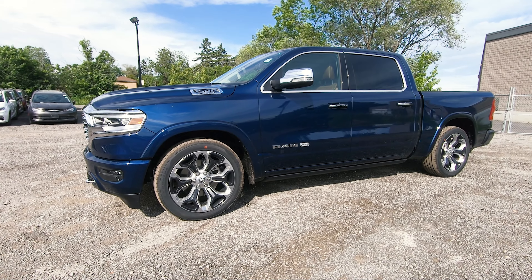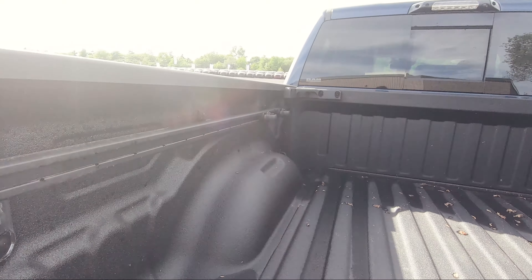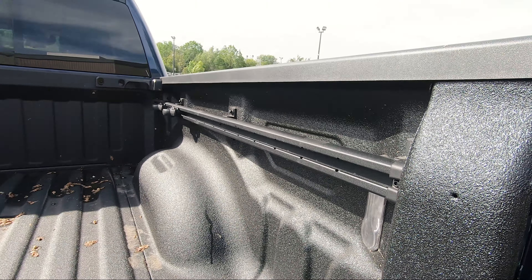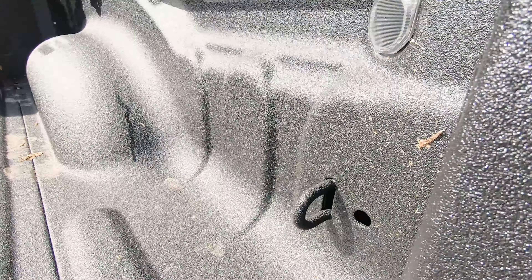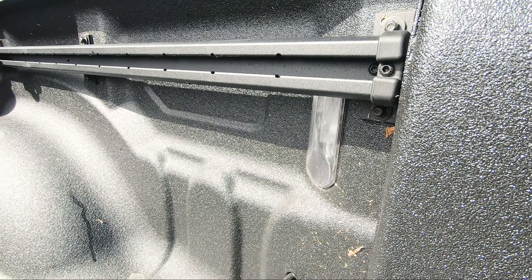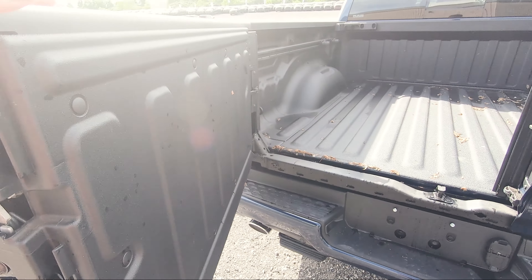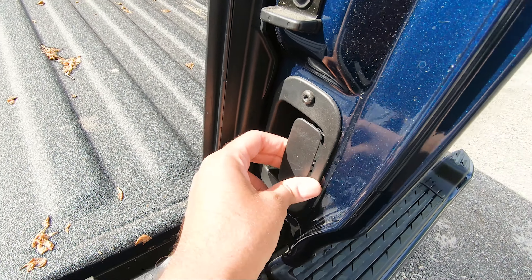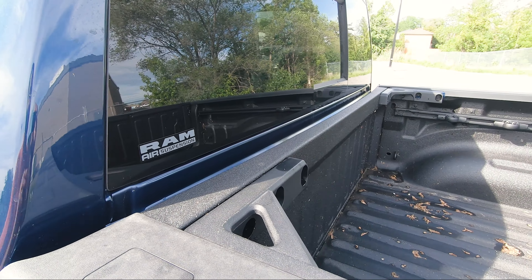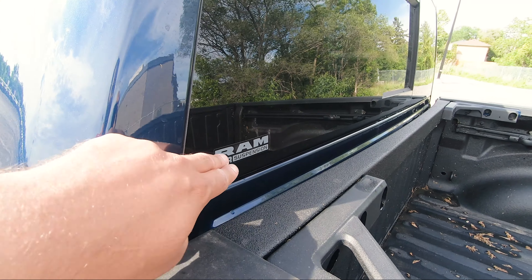Opening up the rear tailgate like a traditional tailgate, you've got your spray-in bed liner ready to go. You've got adjustable tie-down hooks on both sides — four of them — and you can move them along the rail and adjust whatever you need to. You've also got traditional built-in ones on the four corners along with LED lighting on both sides. To open the tailgate the other way, there's a little latch you push down, and then another little lever you open to swing the tailgate that way as well. Because this has air suspension, you also get a little sticker on the rear window letting you know you're equipped with that.